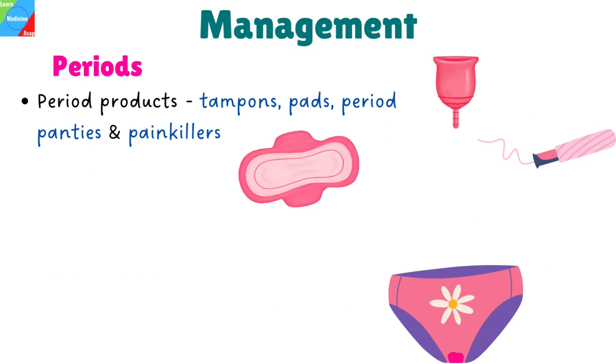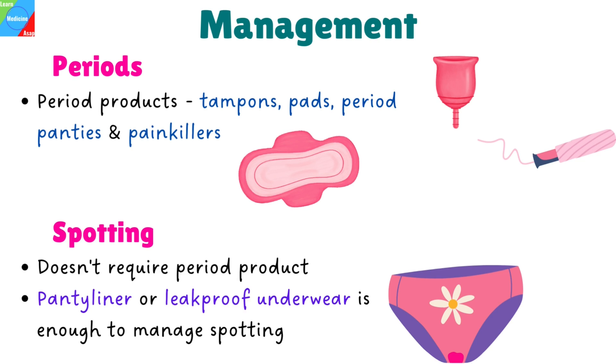For the management, period products like tampons, pads, period panties, and maybe painkillers are required to manage menstruation, while spotting is easy to manage and does not require period products. A pantiliner or leak-proof underwear is enough to manage spotting.